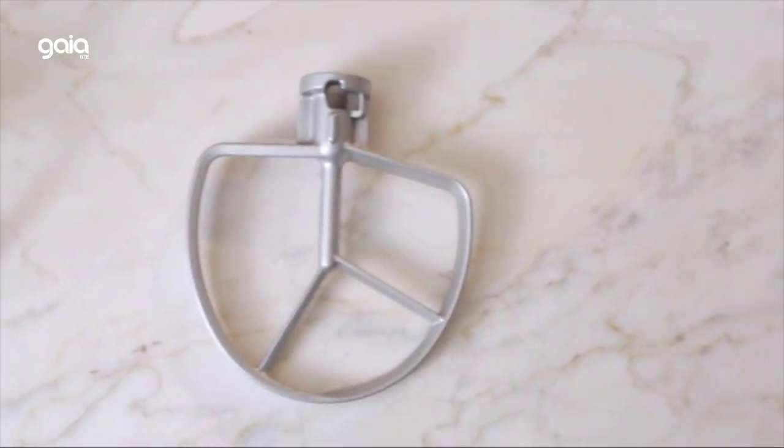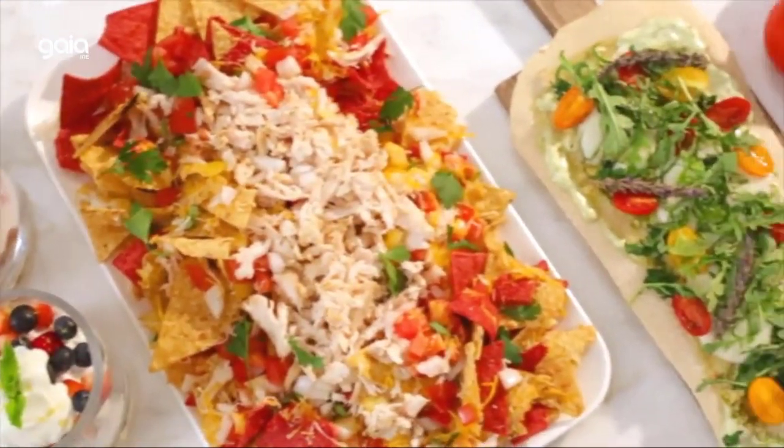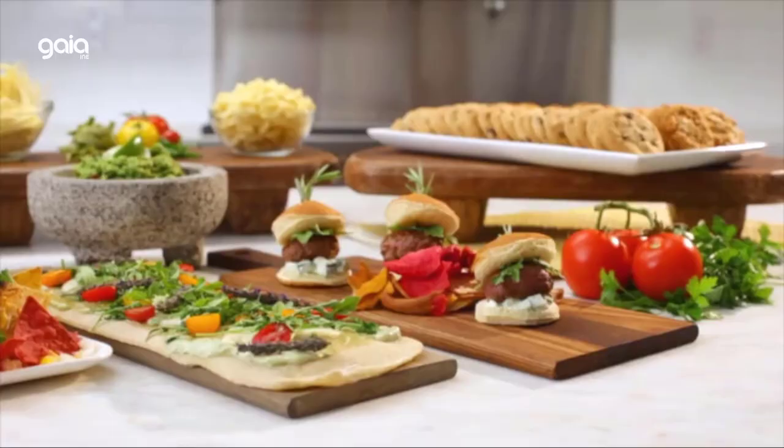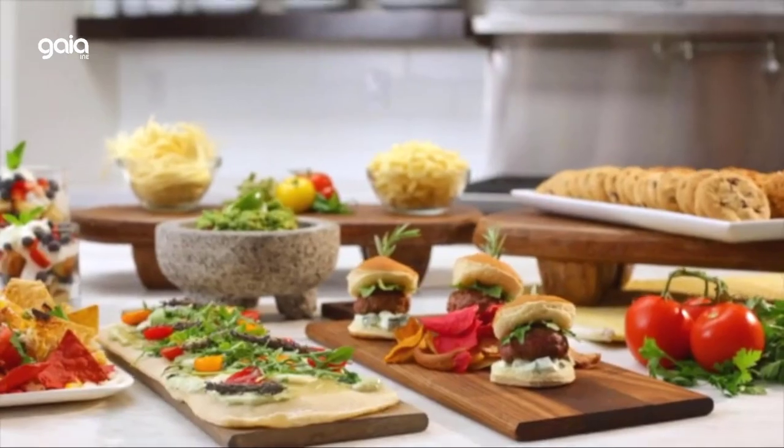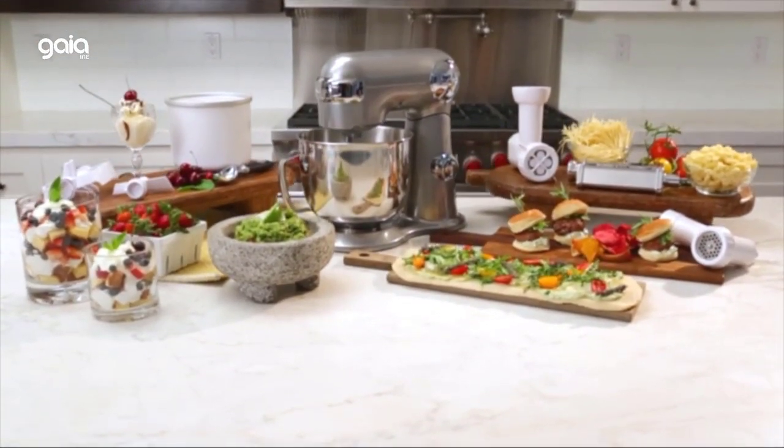Included accessories: chef's whisk, dough hook, flat mixing paddle, and splash guard with pour spout, plus an instruction manual and recipe book. Optional attachments include a pasta extruder, pasta roller and cutters, ice cream maker, meat grinder, and spiralizer.